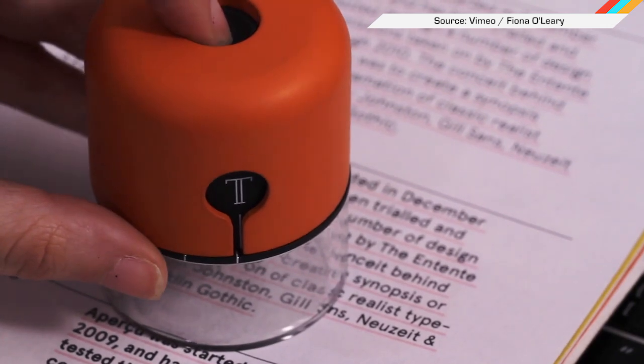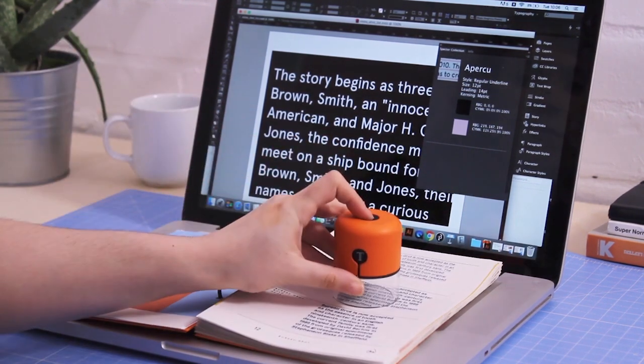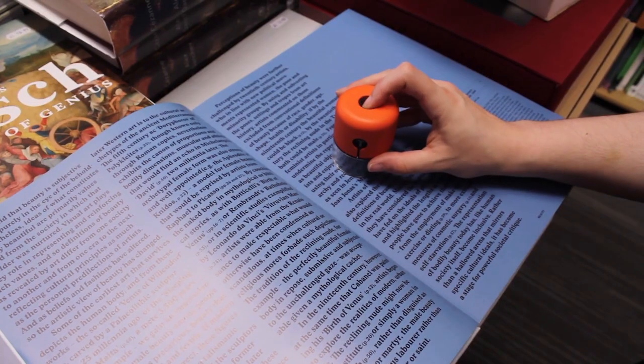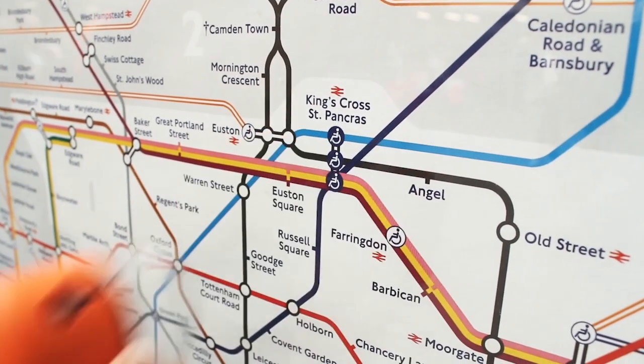Designer types are gonna dig this device called the Spectre. It can read printed fonts and immediately convert text loaded up in the program InDesign to that new font. It's not just for fonts either — it could also be used for colors. A grad student designed it as a physical eyedropper, and unfortunately so far it's just a prototype. You can't buy it — sad.